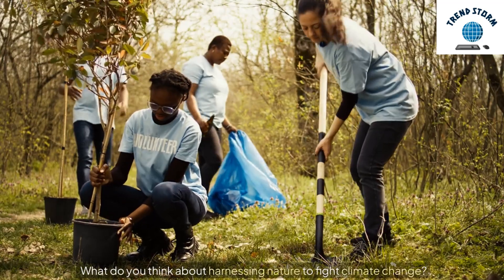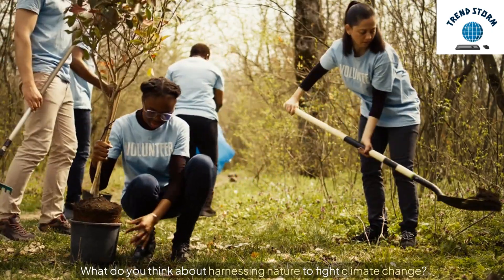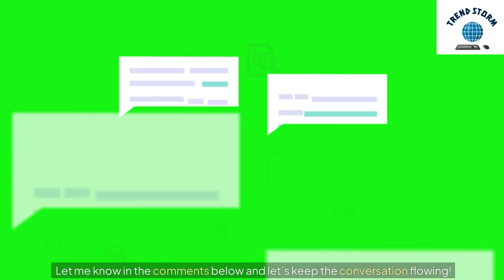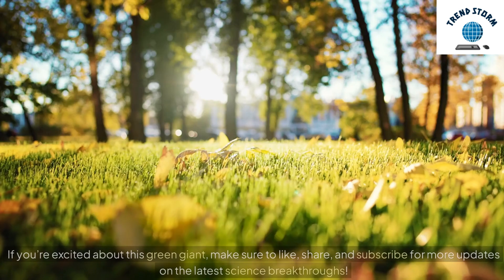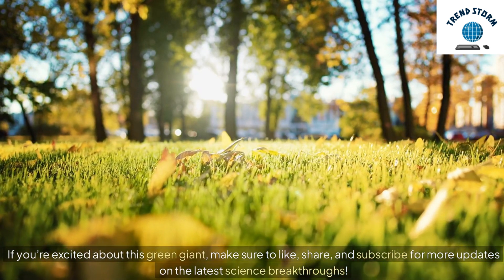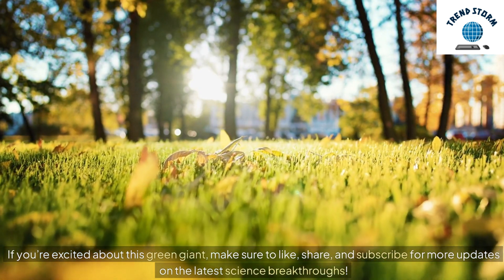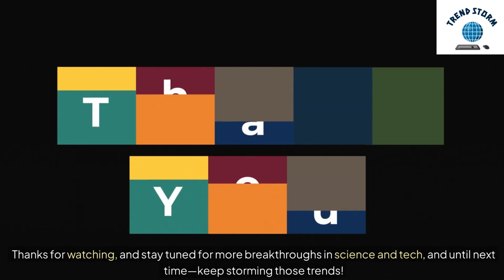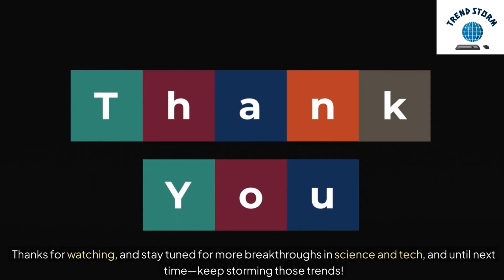What do you think about harnessing nature to fight climate change? Let me know in the comments below and let's keep the conversation flowing. If you're excited about this green giant, make sure to like, share, and subscribe for more updates on the latest science breakthroughs. Thanks for watching, and stay tuned for more breakthroughs in science and tech, and until next time, keep storming those trends.